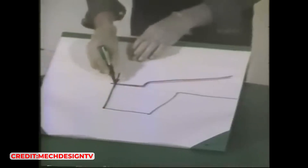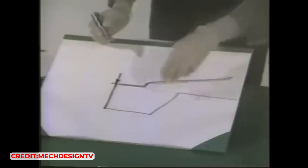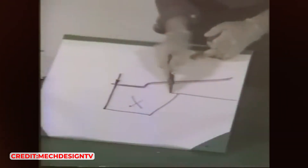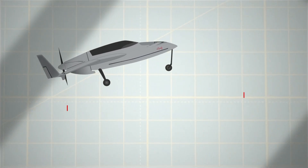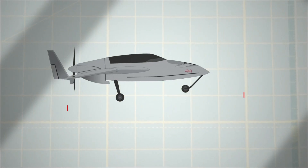Such flexibility was pivotal, allowing for swift testing of various configurations without the cumbersome process of extensively modifying a metal structure, which would have significantly decelerated the development. It was only after the prototype had successfully taken to the skies that Rutan decided to commercialise the VariEze as an aircraft constructed from foam and fiberglass composites.